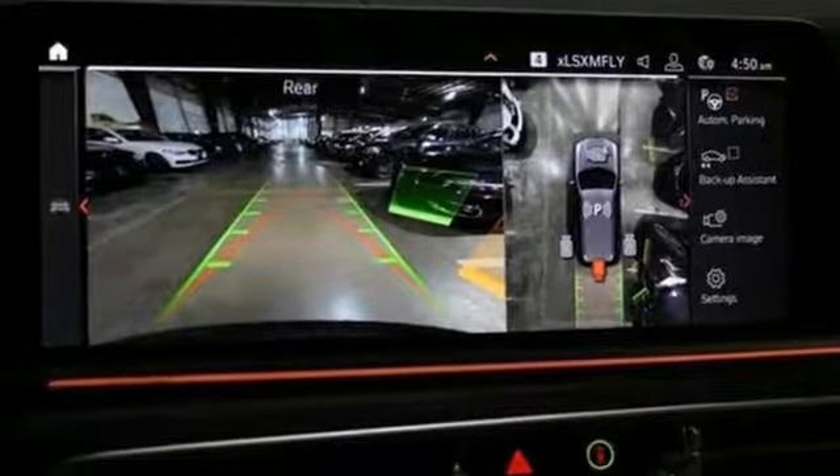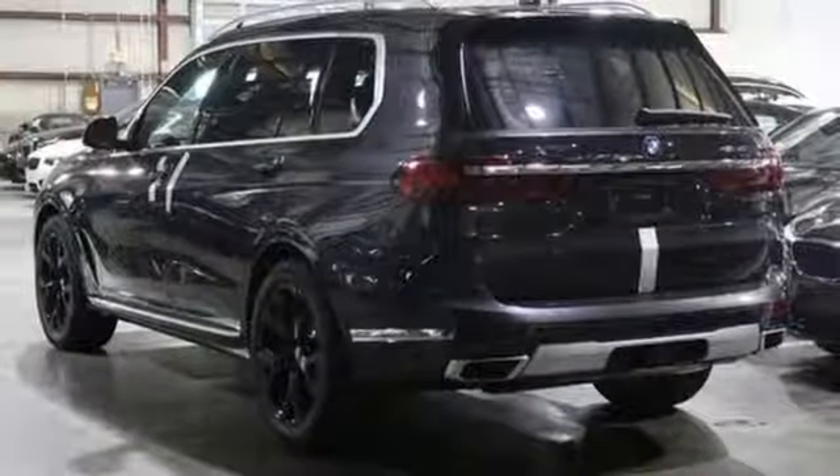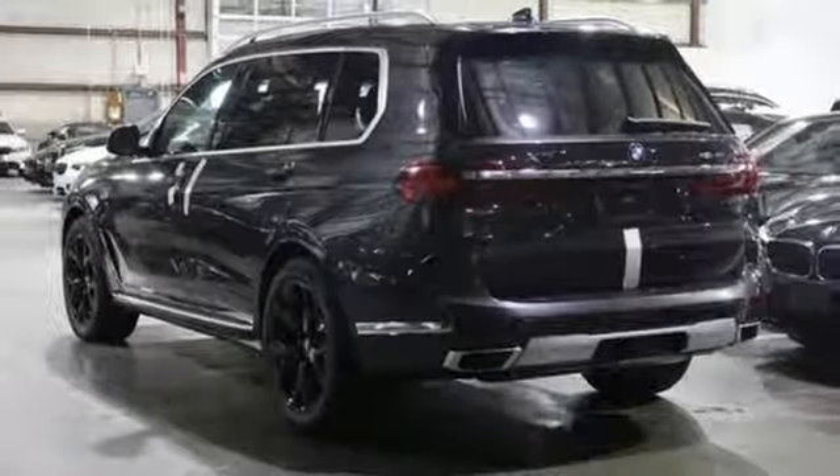BMW is adrenaline unleashed. They say a journey begins with one step — in this case, it begins with a test drive. Start your next adventure today.